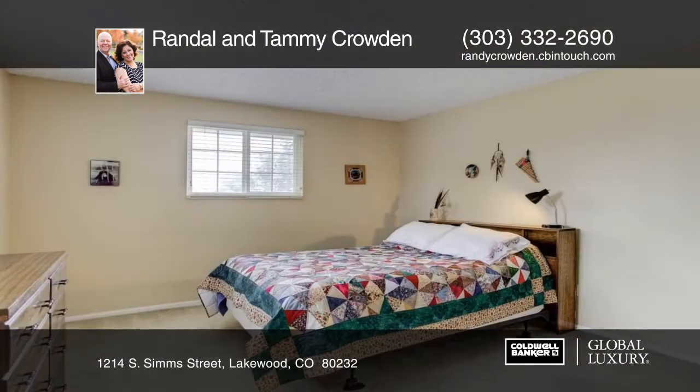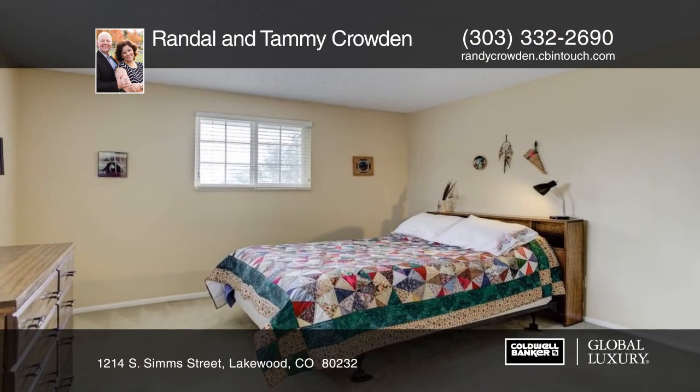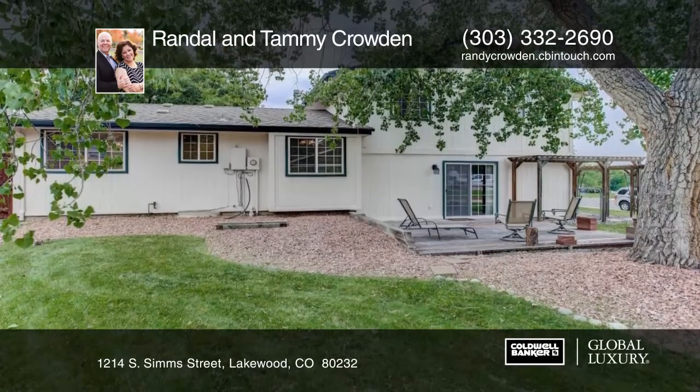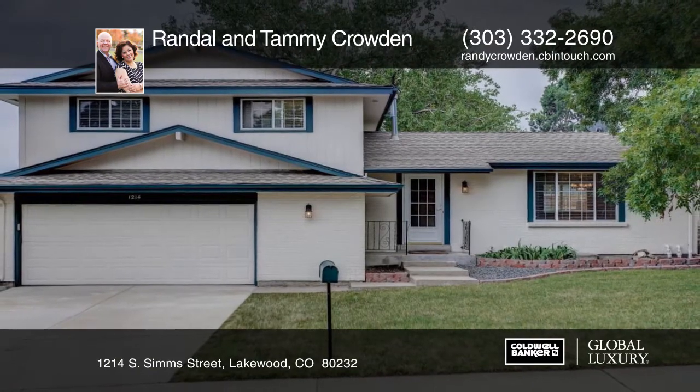Let's not forget the new concrete driveway and the oversized garage. This home has been well taken care of, and the seller is ready to pass it on to a buyer that will love it as much as they have. Give Randall and Tammy Crowden a call today for a private showing or for more information.